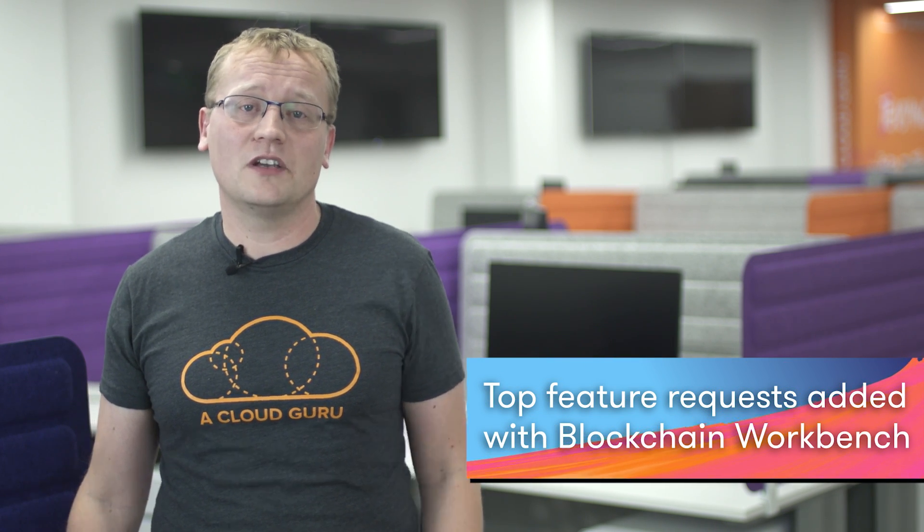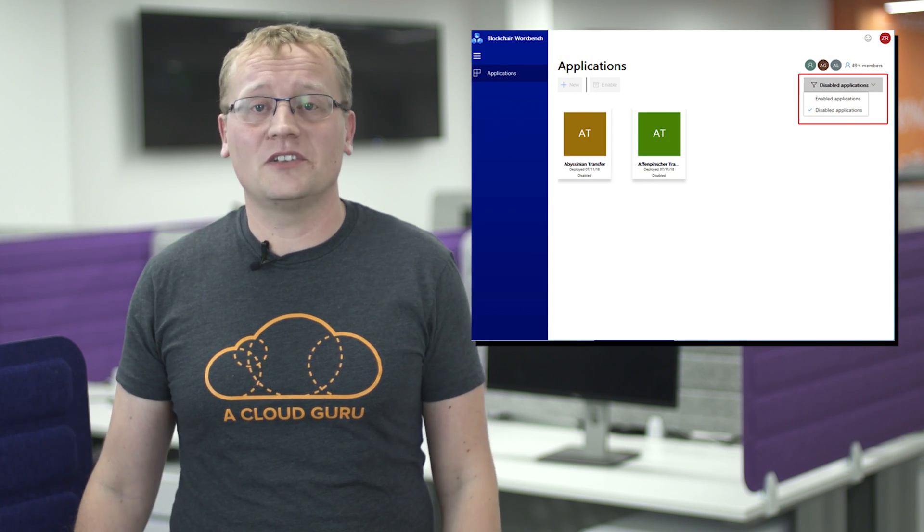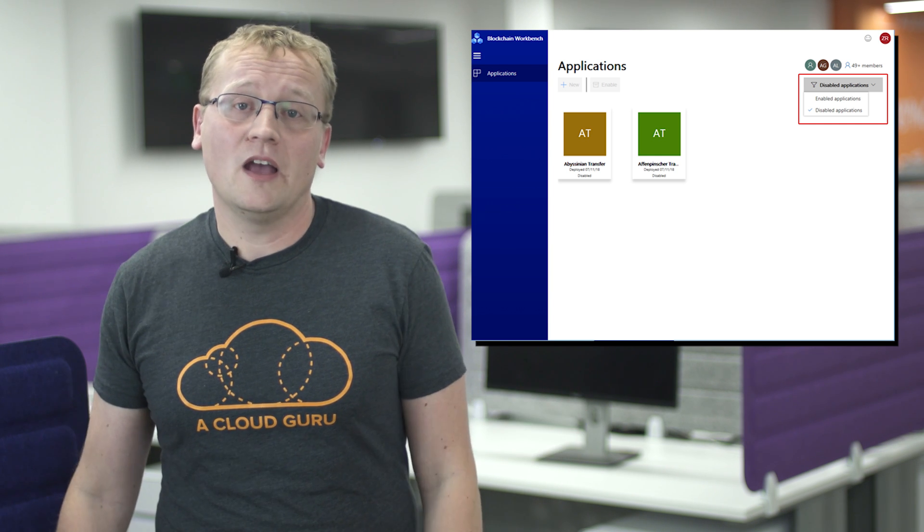Azure Blockchain Workbench is Microsoft's cloud solution for running and hosting blockchain solutions. This week, some of the top requested features were added to the service. A top requested feature is to be able to disable and enable unused blockchain apps — apparently you couldn't do that before, but now that's sorted. If you use Ethereum proof-of-authority nodes for your blockchain, Azure Blockchain Workbench now allows you to point it at an existing Ethereum PoA network — it's BYOB: bring your own blockchain. And for developers, you can now use enums in your blockchain development project. There are more new features, and if you want to know more about blockchain, check out episode 104 of Future of Tech right here on the Cloud Guru network.